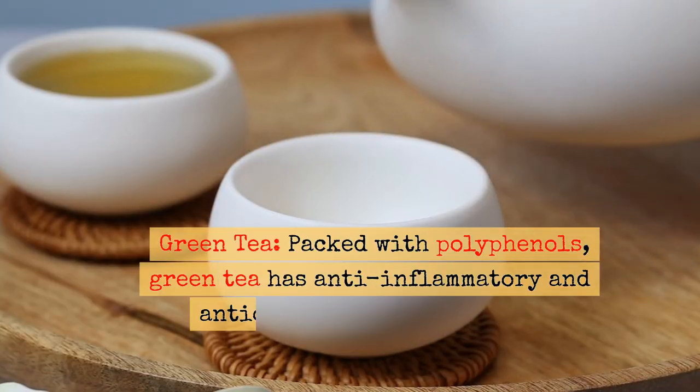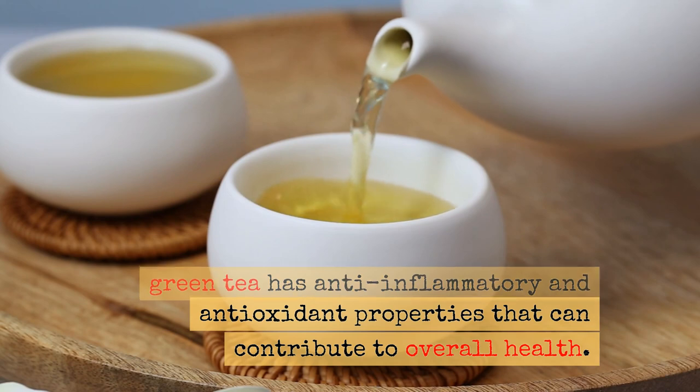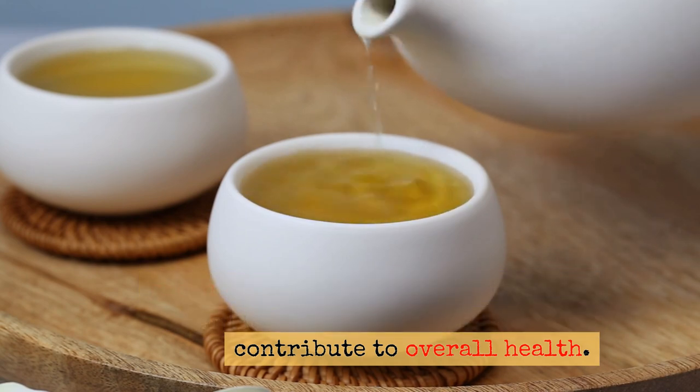Green tea is packed with polyphenols and has anti-inflammatory and antioxidant properties that can contribute to overall health.